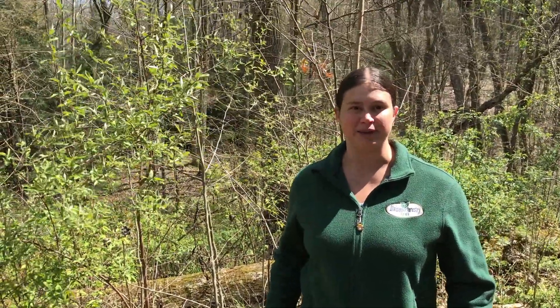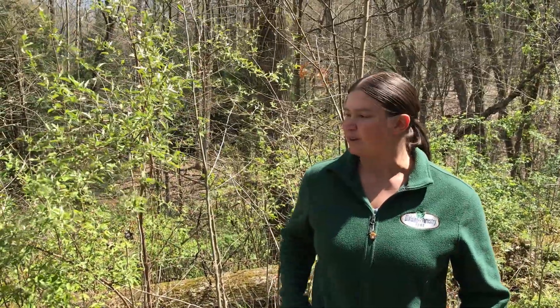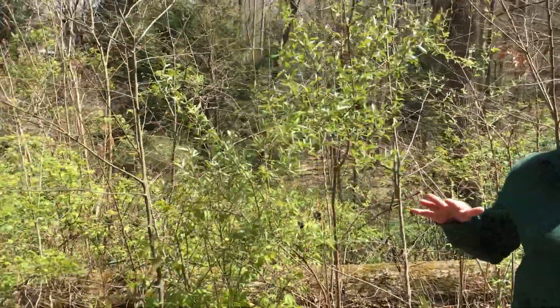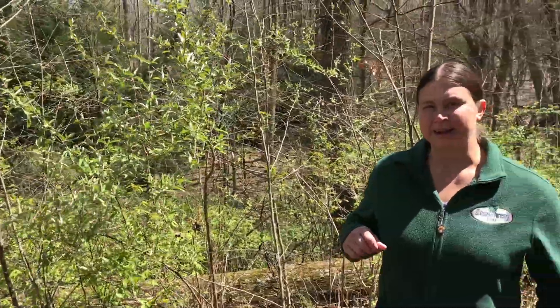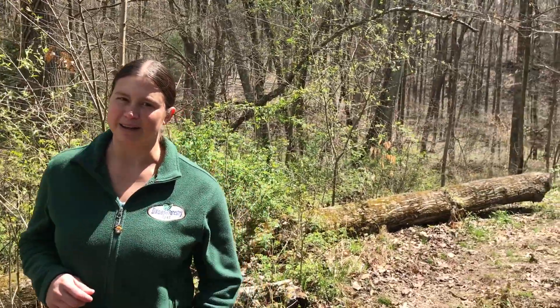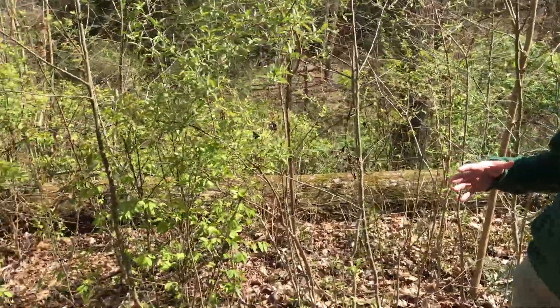Spring is a really good time to get out in your woods and start looking for invasive plants because they tend to green up faster than our native species do. You'll notice there's a whole lot of green here because we happen to have a lot of invasive plants in a small section of our woods, and this is the result of a tree coming down in the forest creating an opening where sunlight was able to reach the forest floor.